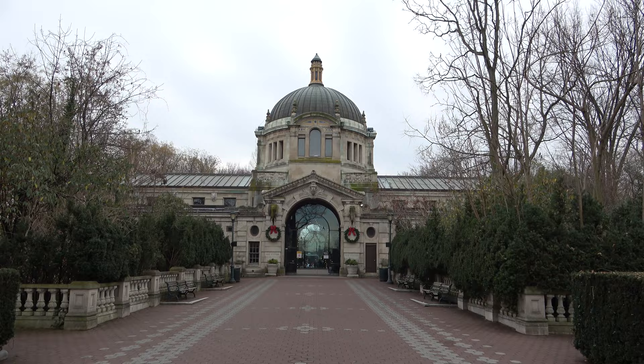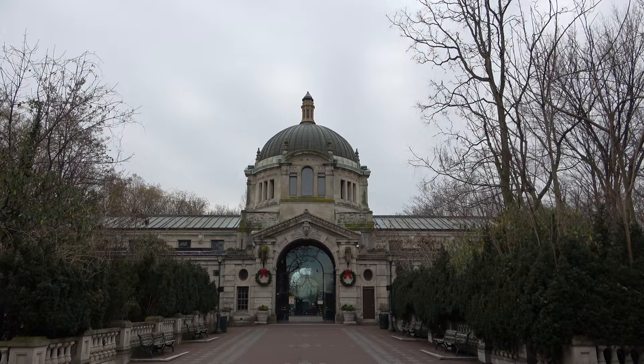Good morning everyone from New York. Today I'm at the Bronx Zoo. I'm going to show you all around the Bronx Zoo, show all the animals, all the exhibits. I grew up on Long Island so I've been going to the Bronx Zoo since I was a little kid, so excited to get back here and check things out.